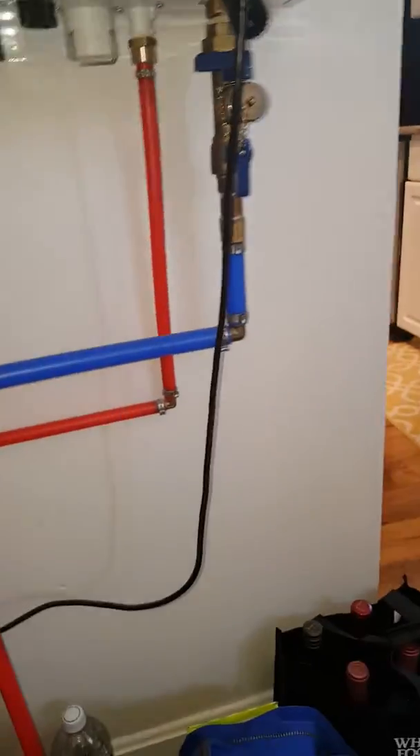There's a condensate line that comes down, comes across, and goes out the back. It has another line that feeds into it off of the tankless water heater — that's an overflow pop-off on the tankless water heater.